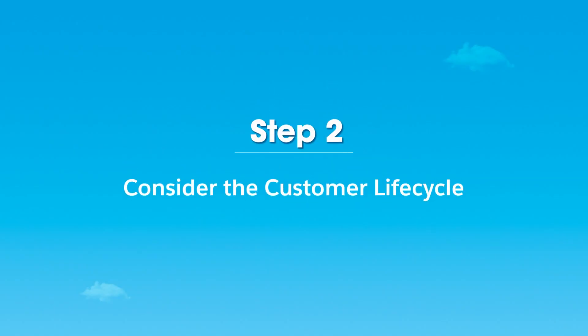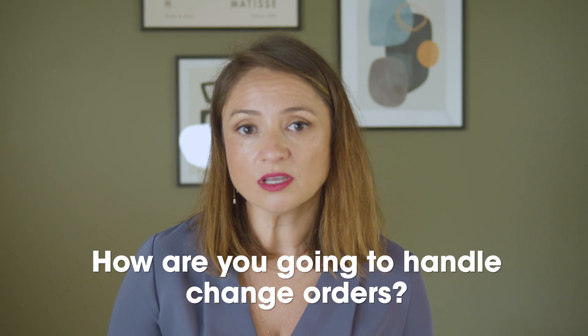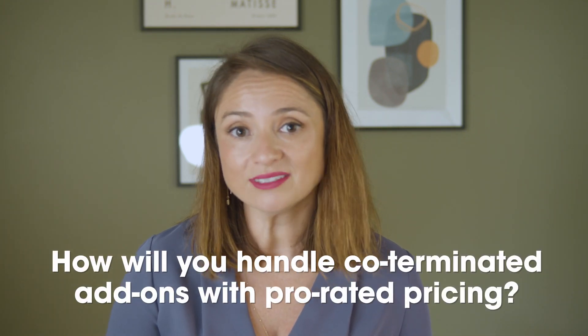Step two is really about thinking through your customer lifecycle. What you want to do is think about how you're going to handle the ongoing customer relationship. These recurring relationships come with all kinds of new time-bound events. How are you going to handle change orders, or how will you handle co-terminated add-ons with prorated pricing? You need a unified transaction billing engine so you can calculate one price during the sales process, and rest assured that it will flow through accurately all the way through the order and the invoice.